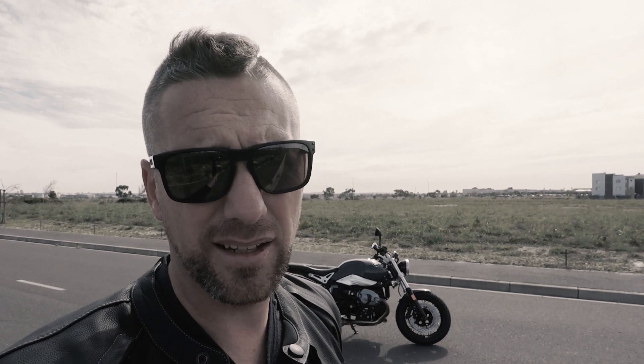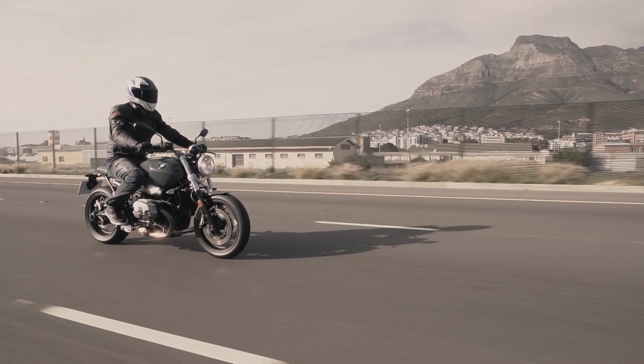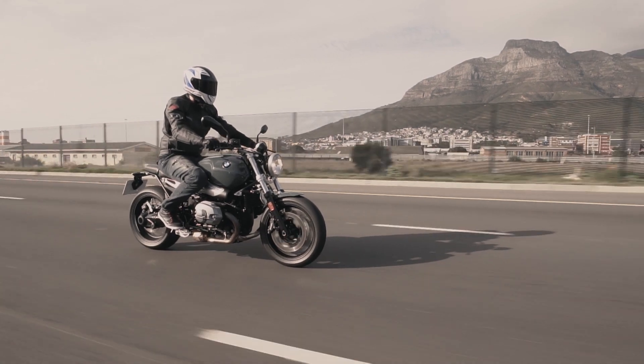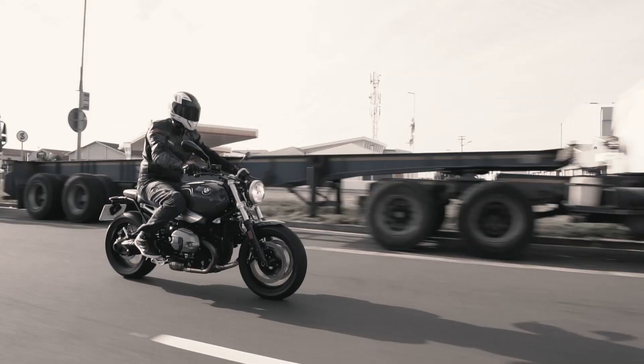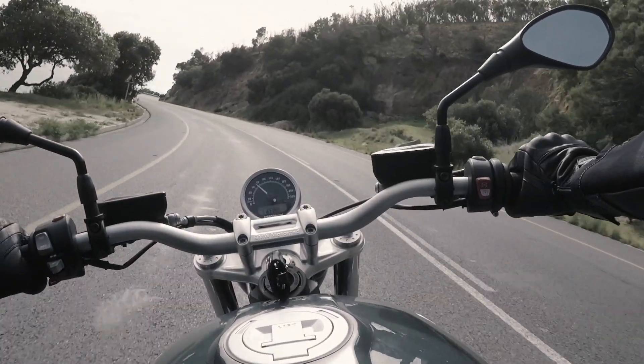So what is the R9T like to ride? Well, nothing short of spectacular. The riding position on the bike is quite upright, nice wide bars, great sitting position — foot pegs a little bit on the high side, but I'm 6 foot 4 and I was super comfy. The engine — that 1200 Boxer — low-down grunt, nice and easy pull through the corners. I hardly ever had to gear down, such a great sound, the perfect balance on this machine keeps the weight nice and low.